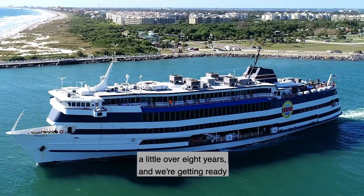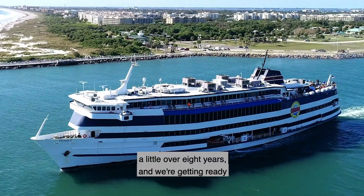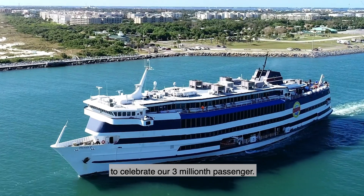Victor Casino Cruises has been operating now a little over eight years, and we're getting ready to celebrate our three millionth passenger. Port Canaveral has provided us with the premier location throughout the entire United States to do this type of business.